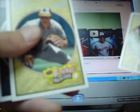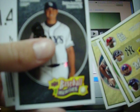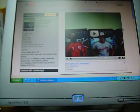Michael Young, oh nice - Cal Ripken Jr. And then Scott Kazmir. Alright, that's pretty cool. That's a decent pack.